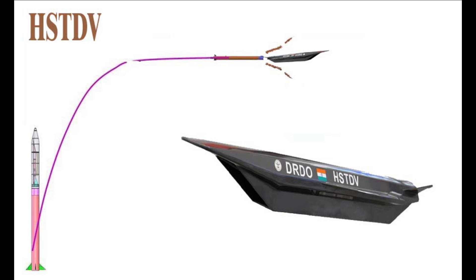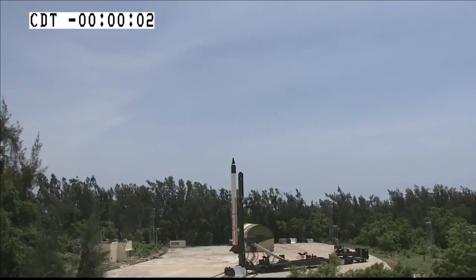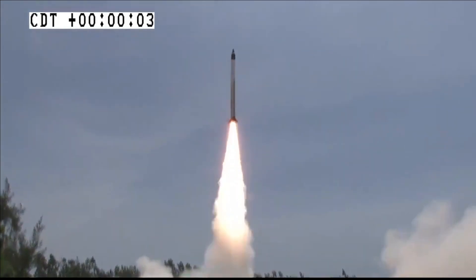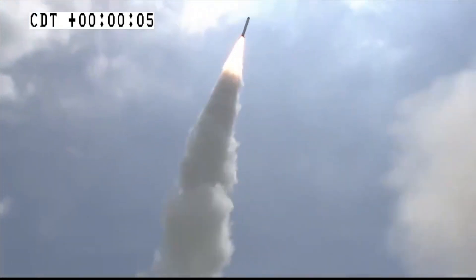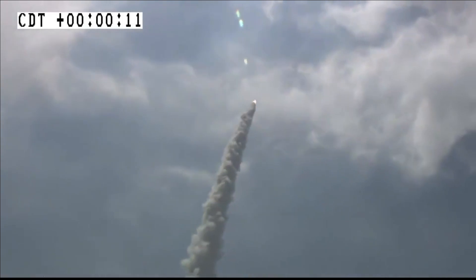The range could be more if combustion is tested at a higher Mach number. In the test conducted by DRDO in 2020, it was able to successfully demonstrate hypersonic combustion for more than 20 seconds, where the HSTDV continued on its desired flight path at a velocity of Mach 6, or nearly 2 kilometers per second.